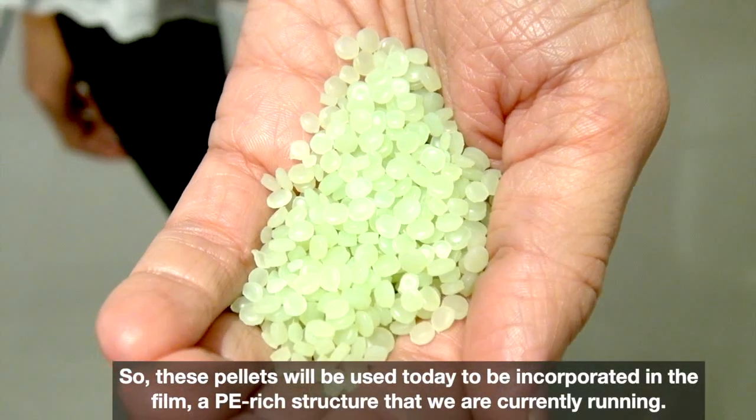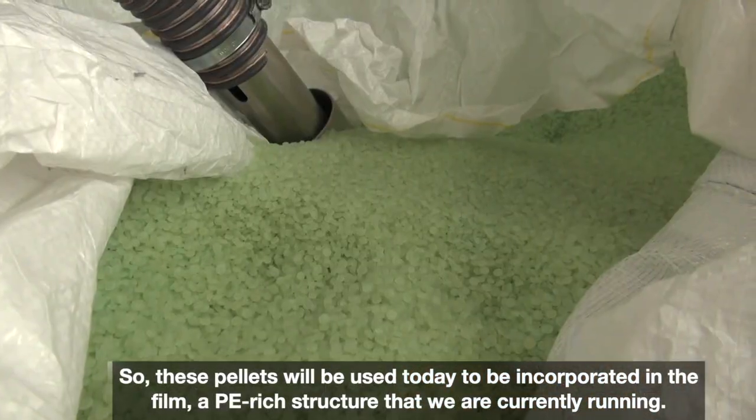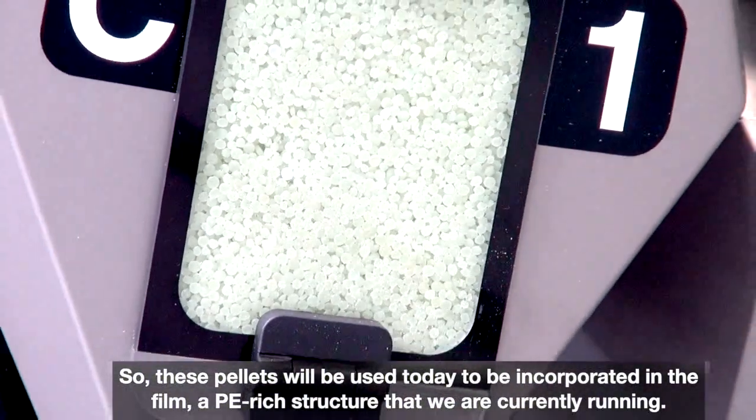So these pellets will be used today to be incorporated into the PE-rich film structure that we are currently running, with at least 50% of the total content.